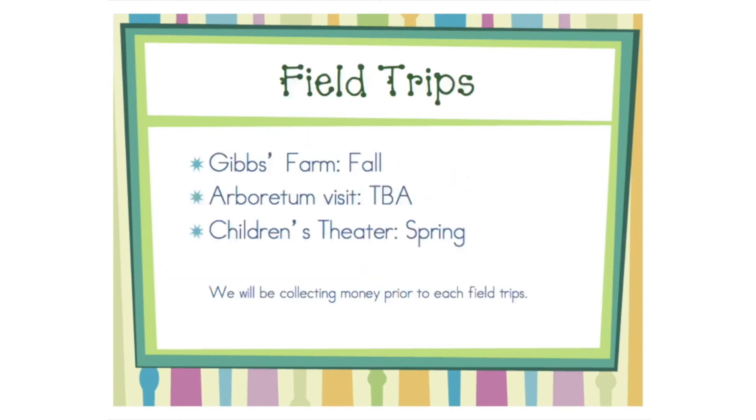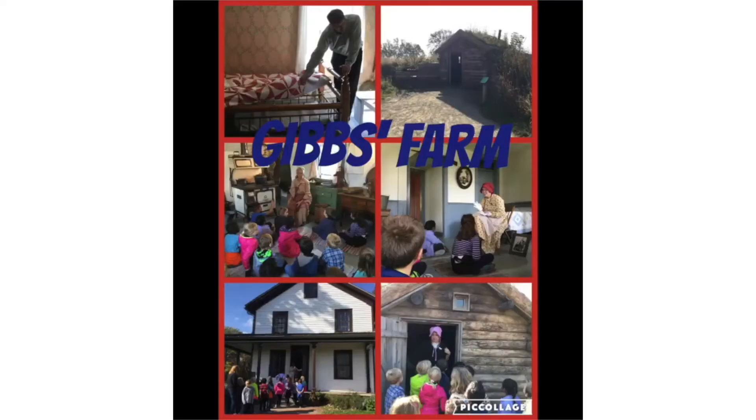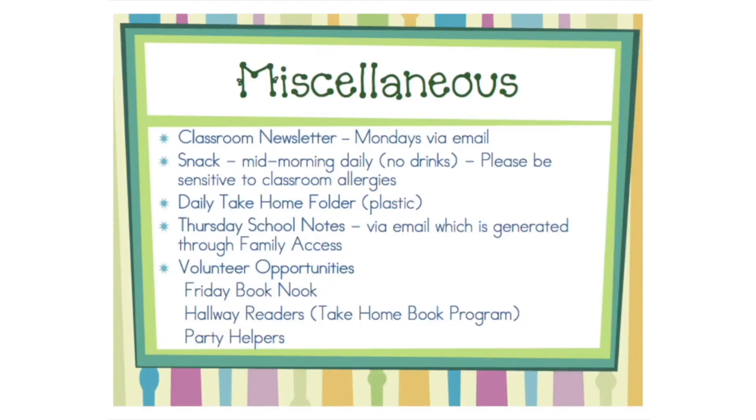This year we will take the following field trips. Money will be collected prior to each experience. Please read the weekly newsletter for important information throughout the year. Your child will bring home a take-home folder each day that should be emptied and returned the following day.